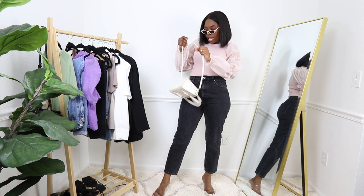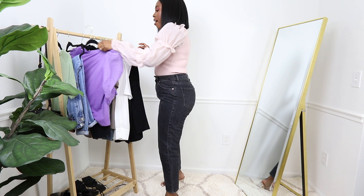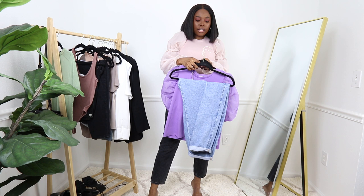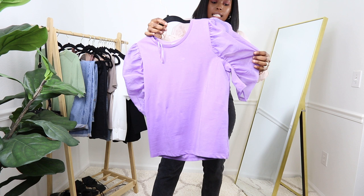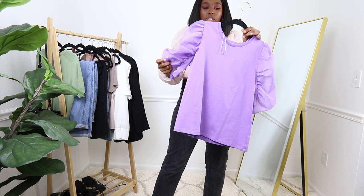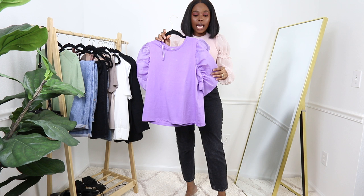Moving on to the second outfit — I have this purple puff sleeve t-shirt which I'm going to pair with these Zara slouchy blue jeans. When I tried the purple top, the sleeves were a little tight, but it's not something you'd really notice. Because I do reviews I look for small details. I got this in a medium, which is my size, but this t-shirt runs a little small.